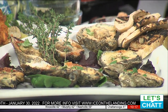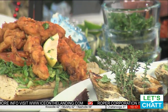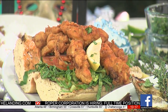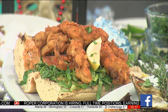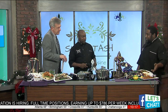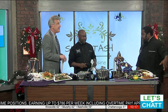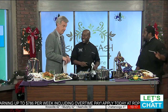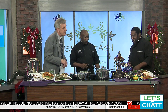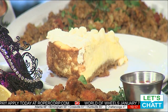Then we have our soft-shell crab po'boy — that is one of my favorites. And then our beignets. You've also got gator bites, cheesecake — actually, Tanya makes the cheesecake. Best I've had in a while, better than the Cheesecake Factory to me personally. And you've got your boudin bites, and of course your jambalaya. That's hard to beat.